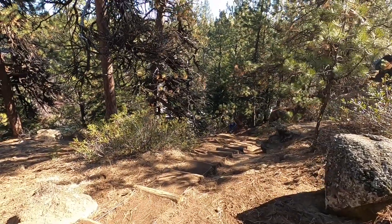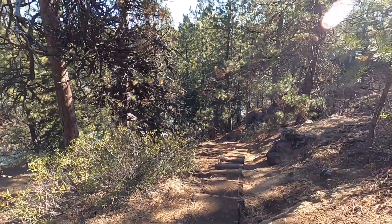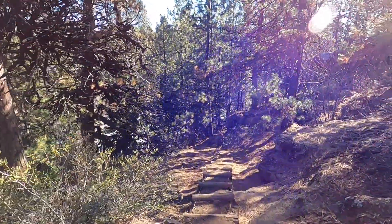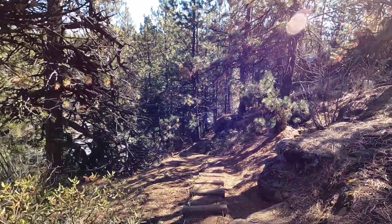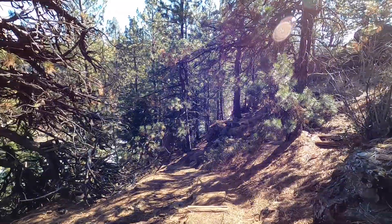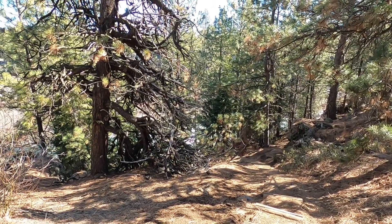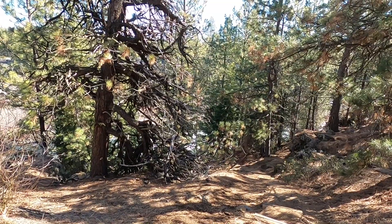Look at these nice fun stairs that we have to go down. It's really nice that they have them. We ran into a place in the trail where the basalt cliffs — we just had to go up on top of them. And we're going to go now heading back, back down to the river level.